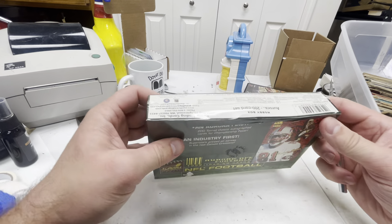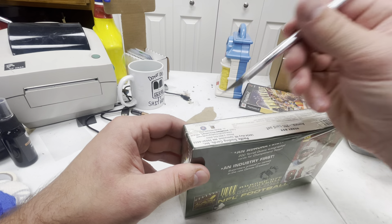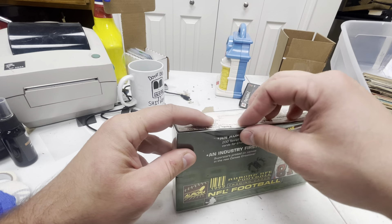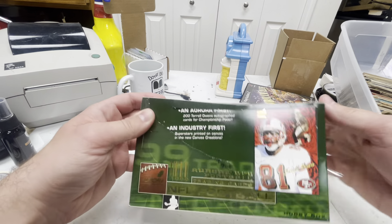I'm just going to open it up now and get into it. These cards — I think they had a glossy finish — so they might be stuck together, which is going to be... maybe I wasted $70. Oh no.